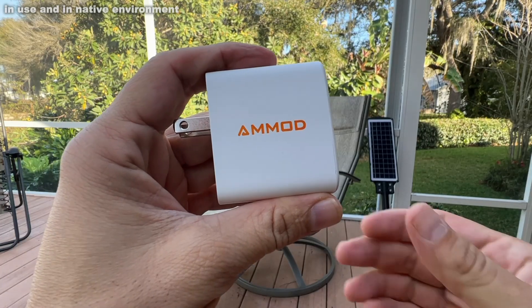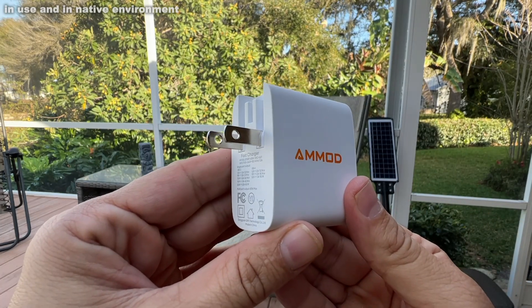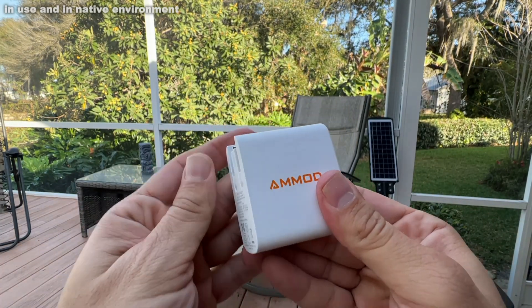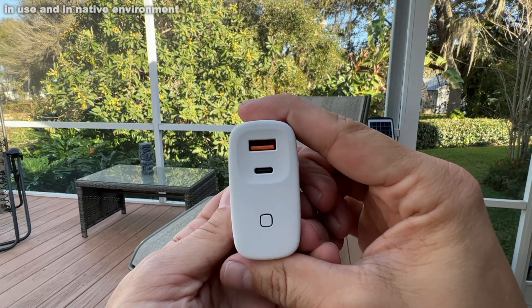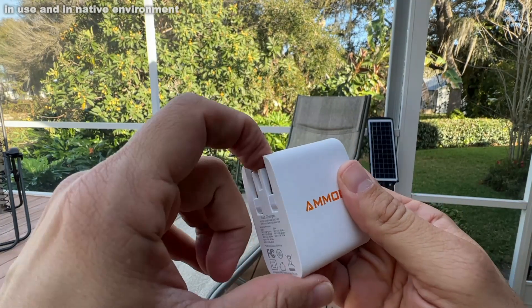The big advantages to this: that fast charge, USB-C at 48 up to 65 watts, the indicator light — that's really cool — two-port simultaneous charging, and the super sleek and small size.